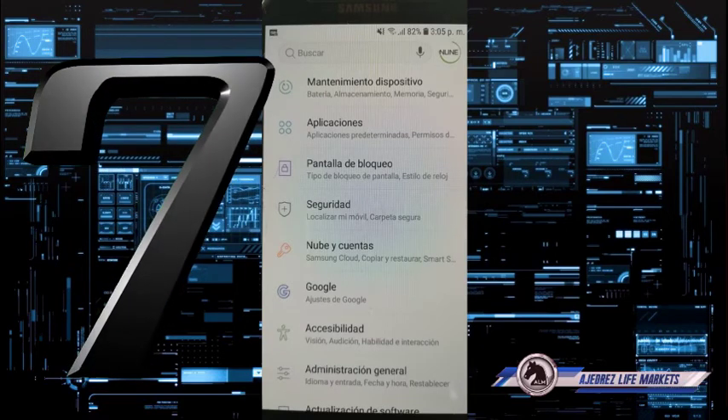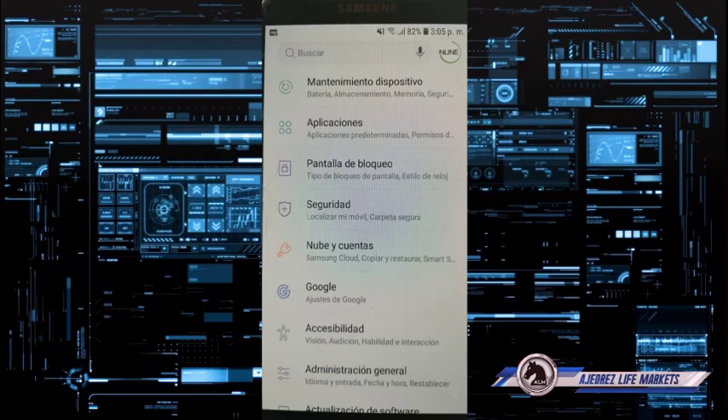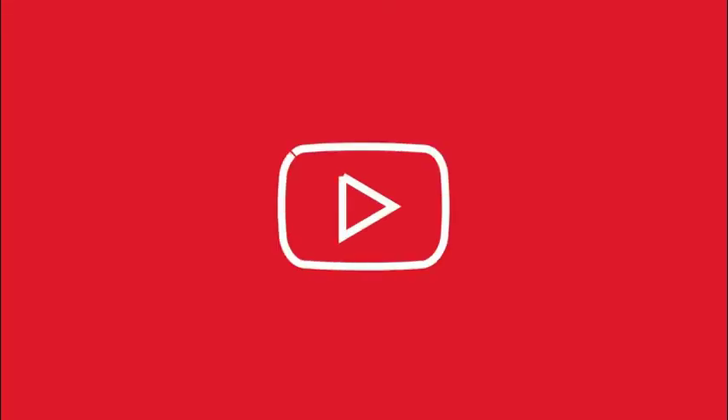The last fix: turn off your phone for one minute or at least 30 seconds, then turn it back on. Congratulations — you have fixed the 'not getting WhatsApp messages until I open the app' problem.